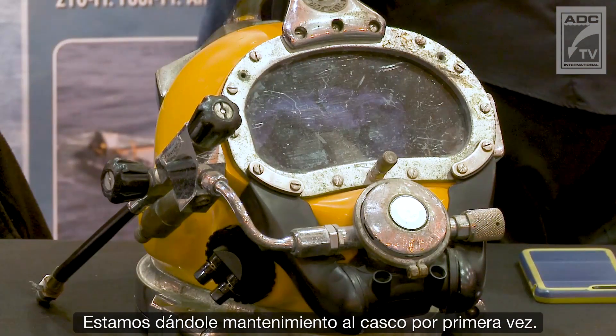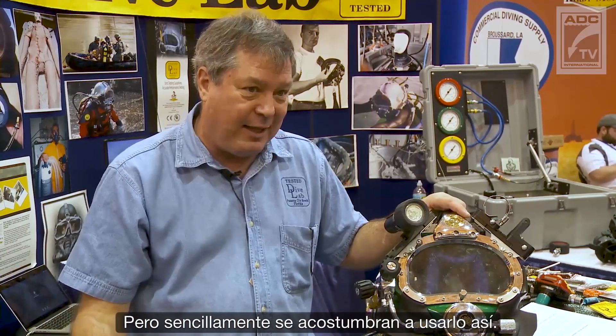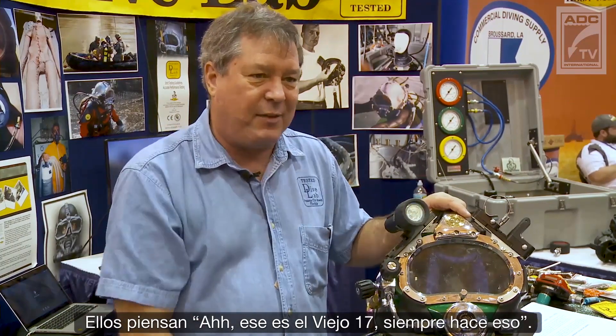We've seen helmets come into our shop that are 10 years old that have never been serviced. We're servicing the hat for the first time, and it's amazing because the helmet does work — it's still working, but not the way it's supposed to work. But divers just get used to using it that way and say, 'Oh, that's an old 17, they always do that.' That's not the way it works.